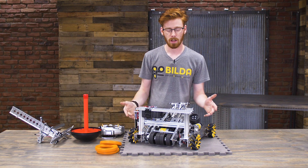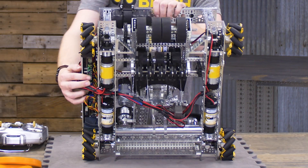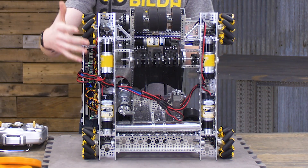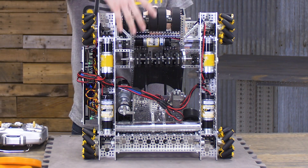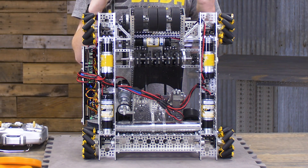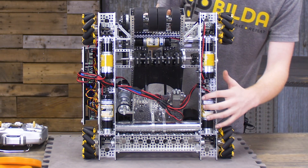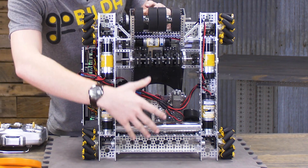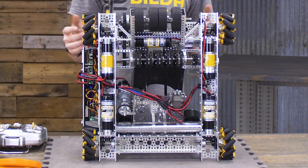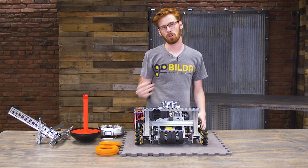Looking at the robot itself, it's all based on a Strafer chassis, which let us hide the drive motors inside the frame rails — and that really made this whole robot possible. A lot of this robot is built in the center space of the chassis, so the Strafer chassis gave us a lot more flexibility there. The intake system and the shooter especially are pretty low to the ground and really would not work with a more traditional drivetrain.